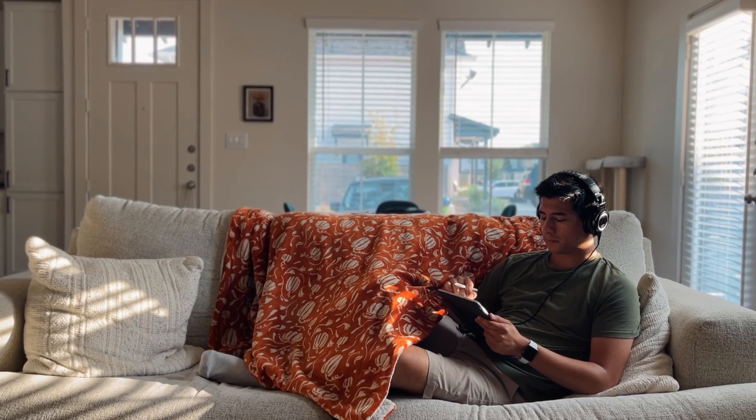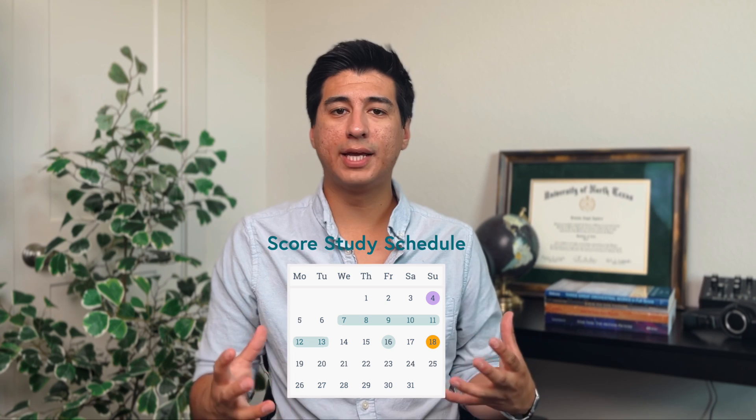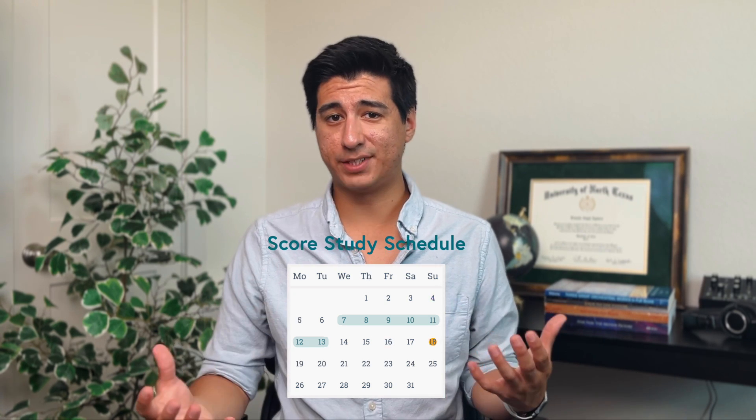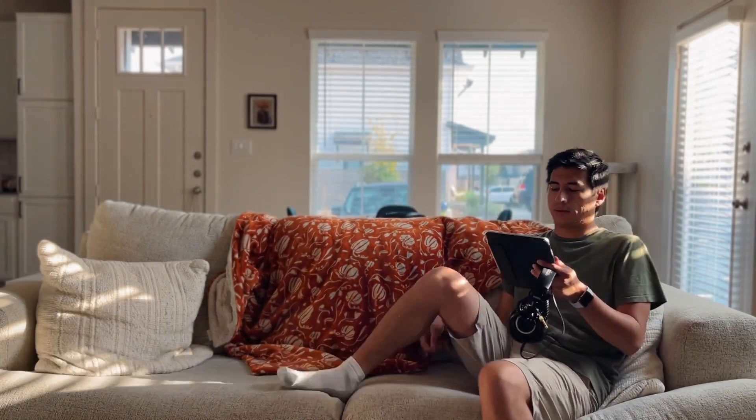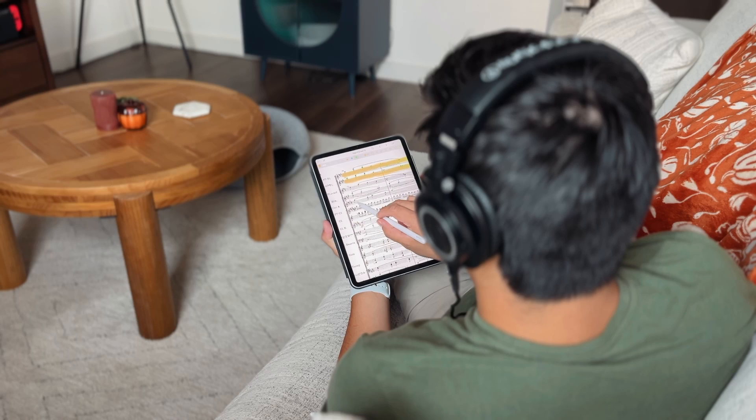If you want to start taking score study seriously and get better, I highly suggest dedicating a few days out of the week to sitting down with a score in hand and a recording, and taking an hour to study. You have to practice it like anything else. What I did when I first started was studying most days of the week, but eventually settled on Sunday as the best day for me — I'd take my iPad, a pair of headphones, sit on the couch or a chair, and read and listen through a score and analyze it.